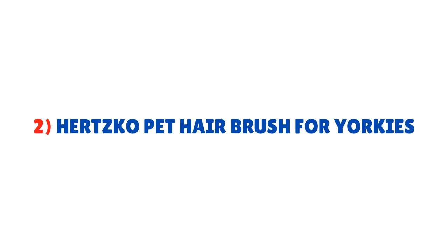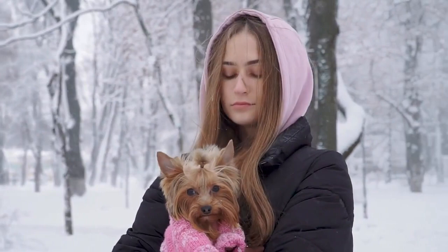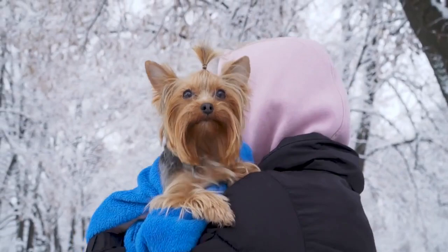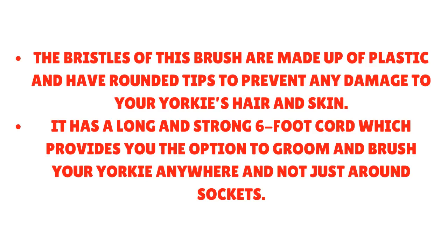Number two: Herzko Pet Hair Brush for Yorkies. This is a 2-in-1 grooming brush and blow dryer — great for removing loose tangled hair and loosening matted tangles. It also helps dry your Yorkie's wet hair after a bath. You can adjust the temperature and airflow as needed; strong airflow to dry hair quickly, gentle airflow for regular daily brushing. The bristles have rounded plastic tips to prevent damage to hair and skin, and it features a long 6-foot cord for grooming anywhere.